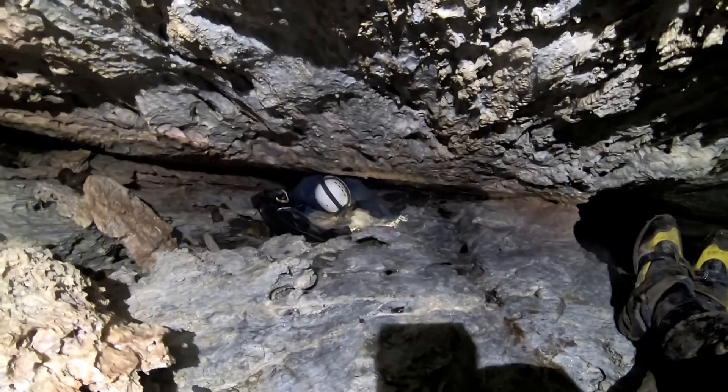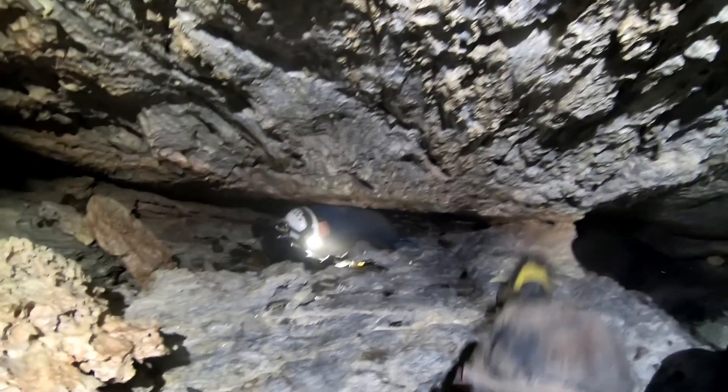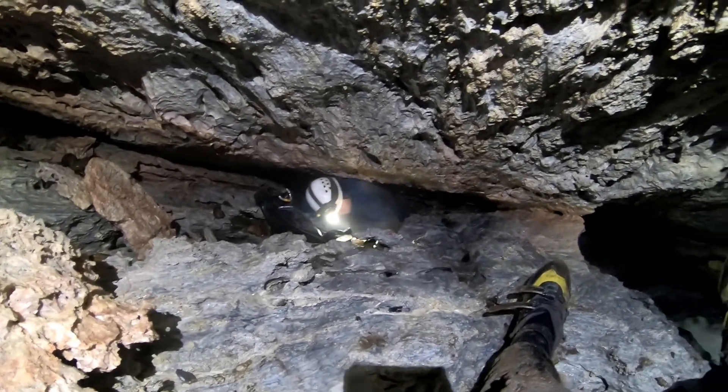Here Hannah is crawling back out to the streamway after we completed the survey of the lead at station M19. There's one more lead left down there, but it will require digging.